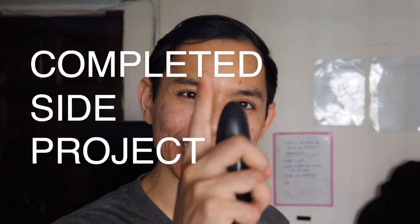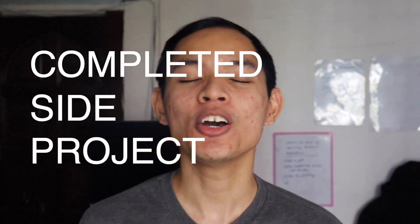The best feeling is a completed side project. Today I'm going to share with you four ways to finish your Flutter side projects.